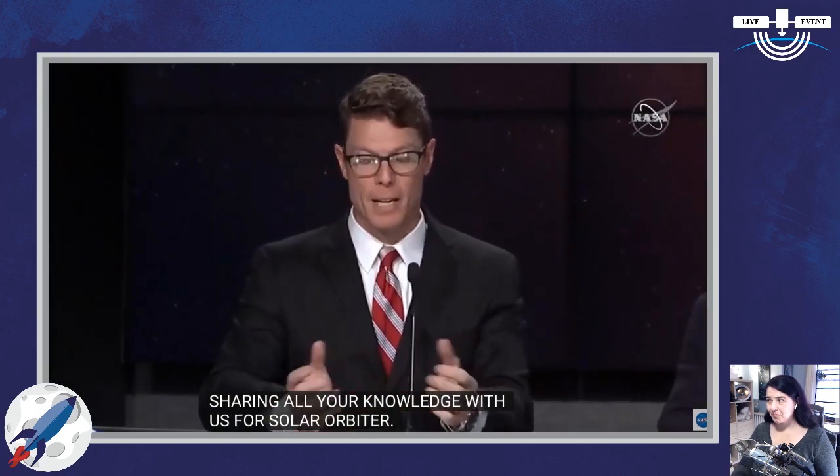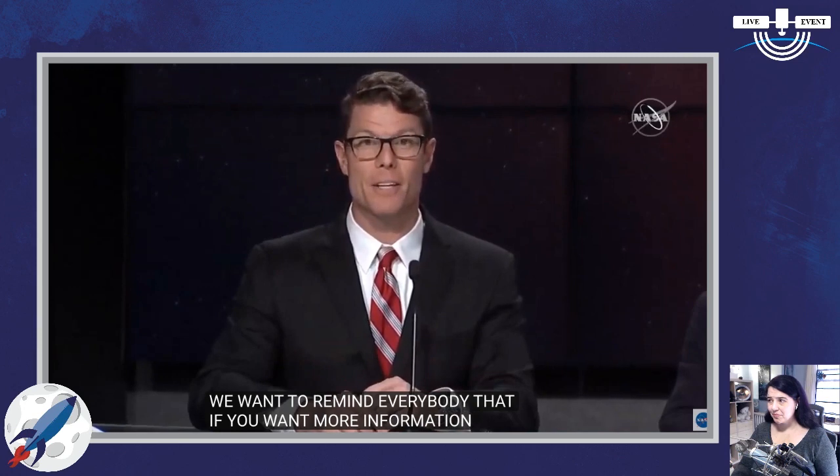Thank you all for the information and update, and for sharing your knowledge about Solar Orbiter. If you want more information about the science behind the mission, tune back in right here on NASA TV at 2:30 for our science briefing with experts from NASA and the European Space Agency. For more information online, go to nasa.gov/solar-orbiter. Don't forget about our launch coverage right here on NASA TV — the broadcast begins at 10:30 Eastern Time on Sunday. I'm Daryl Nail for NASA Kennedy, reminding you to keep looking up.